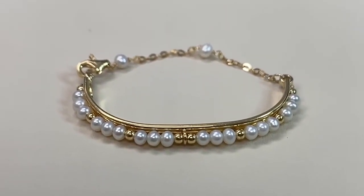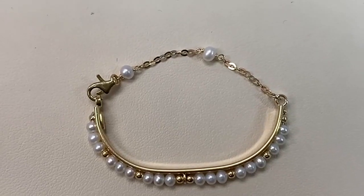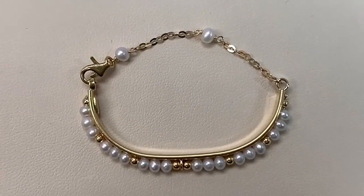It's more than a bracelet — it's a cherished keepsake that embodies your love and care. Be it a birthday, special occasion, or a simple loving gesture, this bracelet is the ultimate choice to make your little one feel truly cherished.